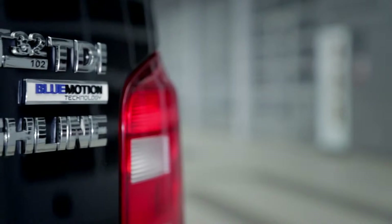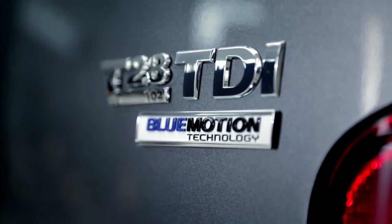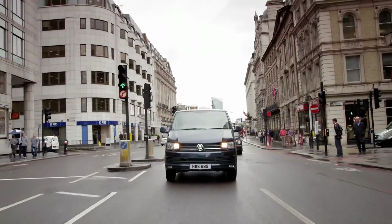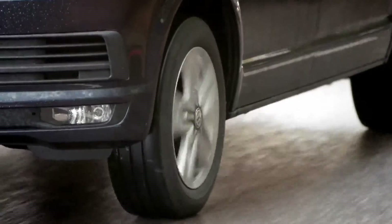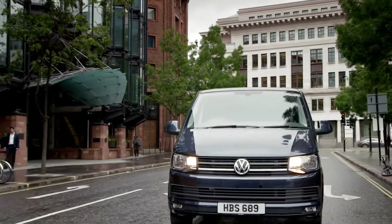We've also improved the technology of our engines. Now you can choose from a wide range of TDI engines, all with Blue Motion technology. That means you'll benefit from start-stop, regenerative braking, and low rolling resistance tyres, maximising efficiency.